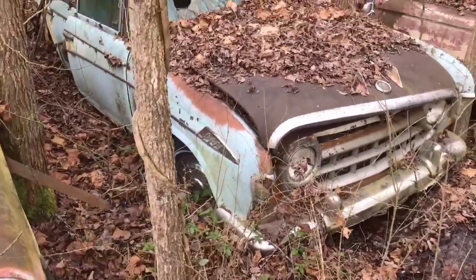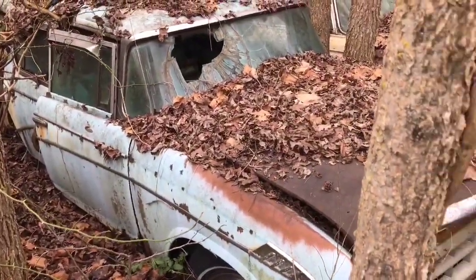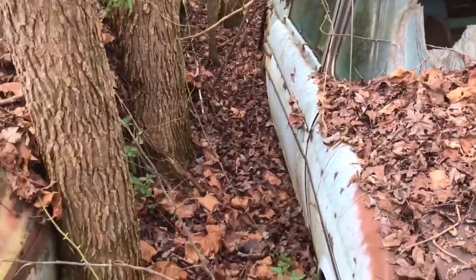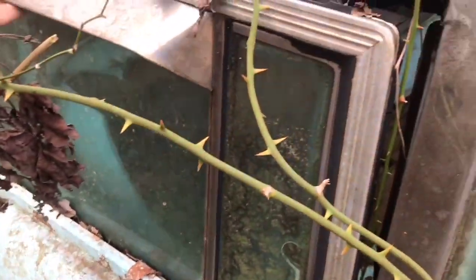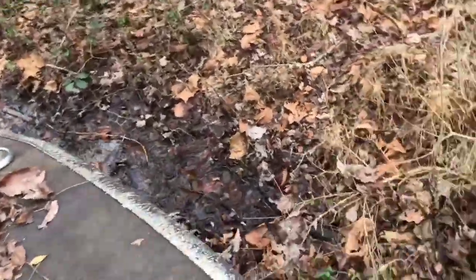Now here we have a Rambler American station wagon — check this thing out. I've got some briars to navigate. We'll have a sneak peek at the hemi on this side. Look at the battery, folks. I don't know if I can get the door open. Look at this chrome! It's got chrome rain guards around the window. This would be a cool parts car for somebody.